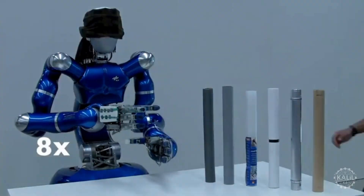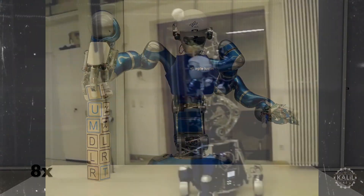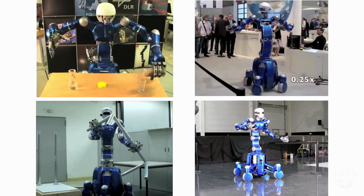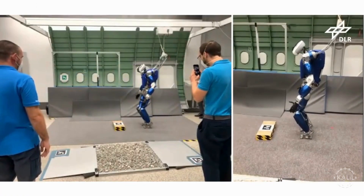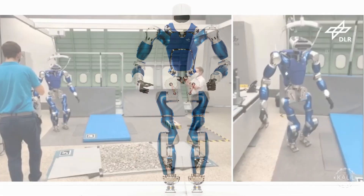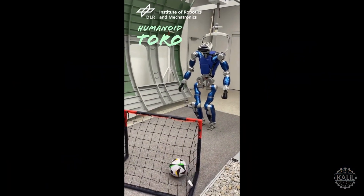An upgraded model called Agile Justin was introduced in 2012, with significant improvements like faster arms and the ability to throw objects. Its enhanced bus architecture and wheel electronics improved performance and control. In 2013, the German Aerospace Center also unveiled its torque-controlled humanoid robot called Toro, featuring significantly improved legs, a new head, a slimmer torso, lightweight arms, and smaller feet designed for climbing obstacles.